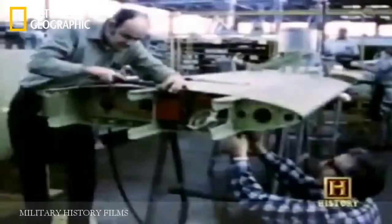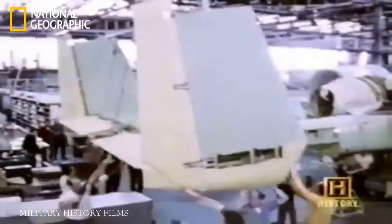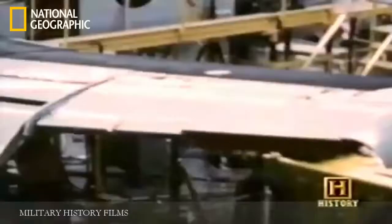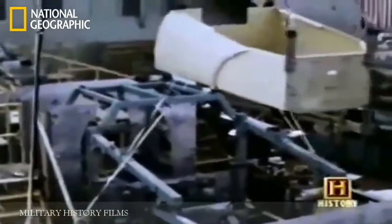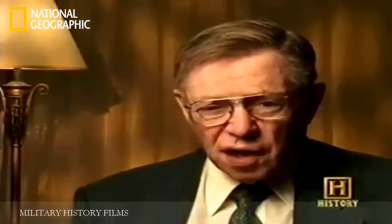The aircraft's hydraulics could also withstand serious firepower. Every hydraulic control had to be backed up by a simple mechanical cable system — much harder to shoot out. "We could come back with the hydraulic system shot out, half the tail shot off, a piece of the wing shot off, and on two engines you could come home on one." The pilot was bathed in a titanium tub which could take 20-millimeter shells — it was truly a piece of machinery you could fly into hell and back.